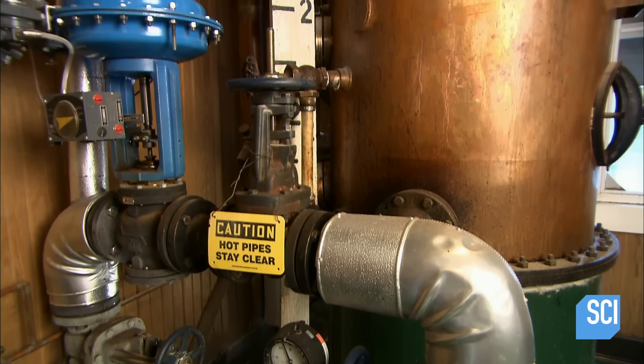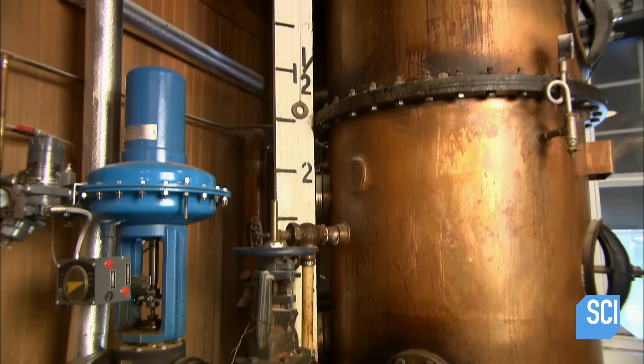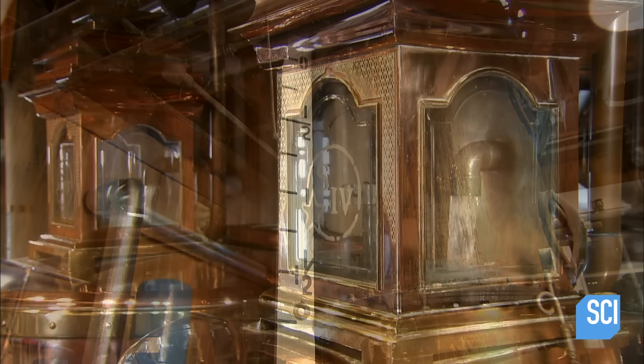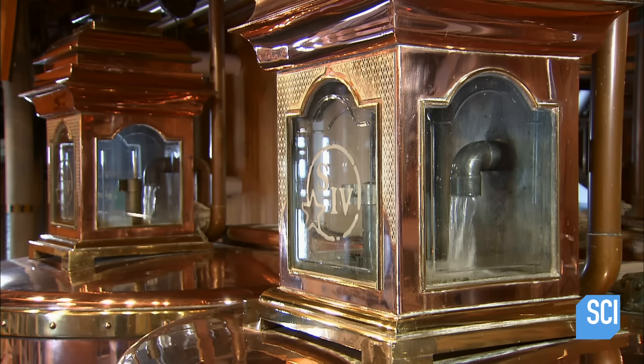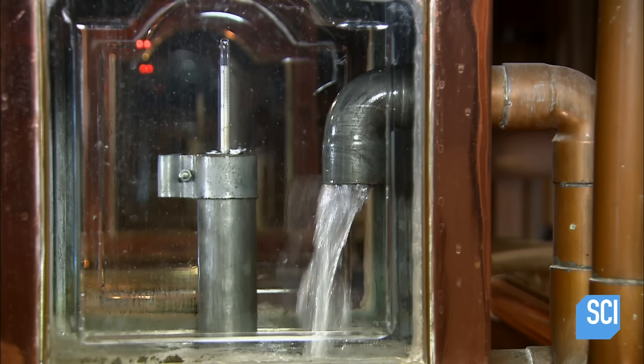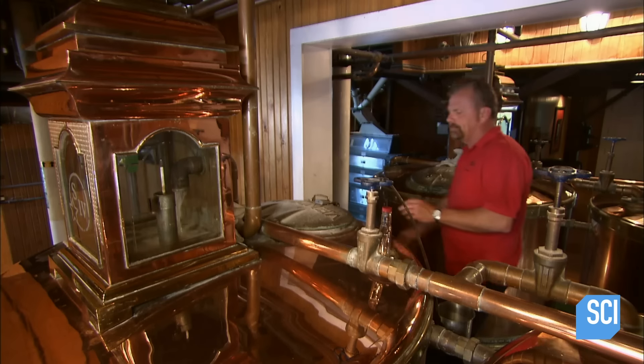They pump it into a column still, which boils off the alcohol, leaving water and other substances behind. The alcoholic vapor rises up to be condensed into liquid. After distilling it a second time, the alcohol concentration rises to a strong 130 proof.